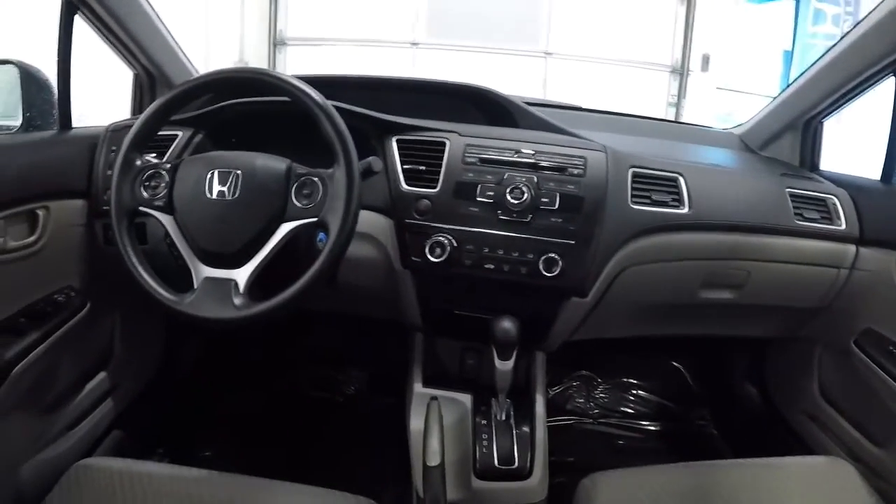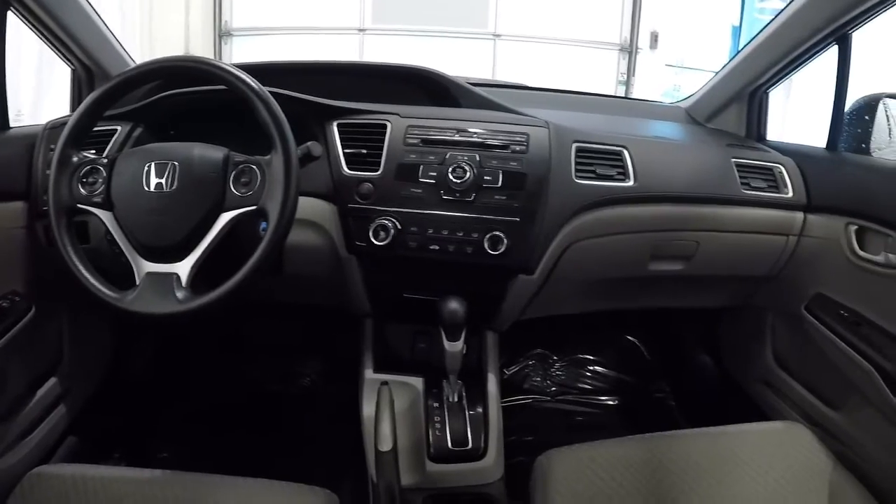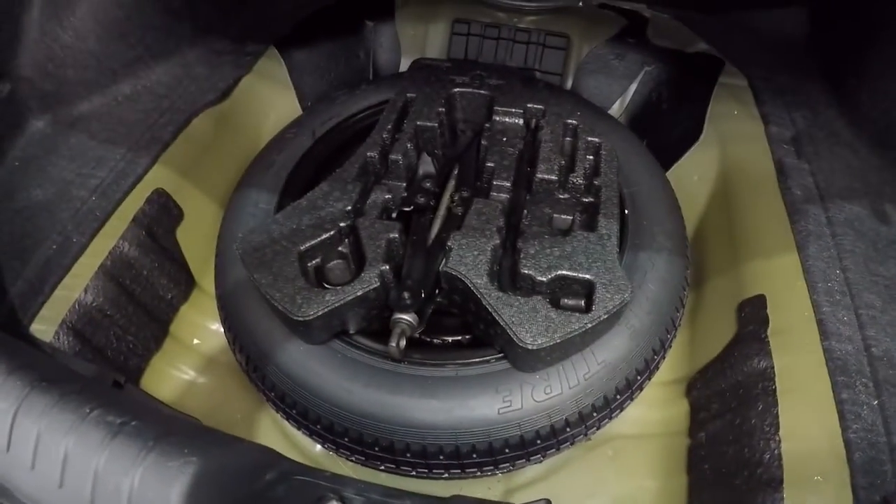I'll go ahead and give you the driver's eye view of the dash and the layout. Let's take a look at the trunk space — carpet back here looks good, plenty of room.